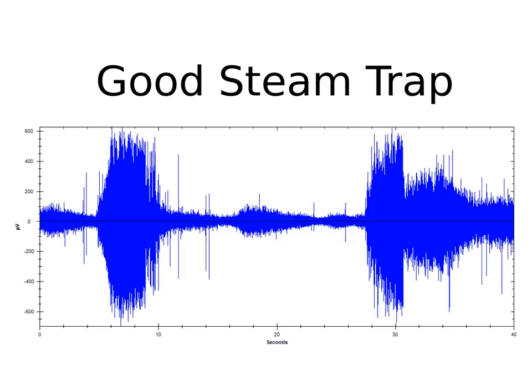Look at the dynamic time signal of a steam trap that's functioning properly. Here you can see it — it's opening, it's purging, it's closing, it opens again, and then it's purging again. Very simple. A valve with an IQ of one.